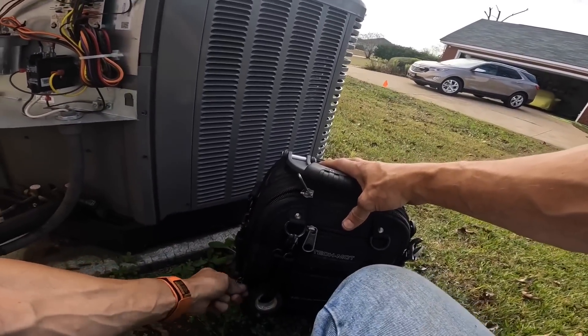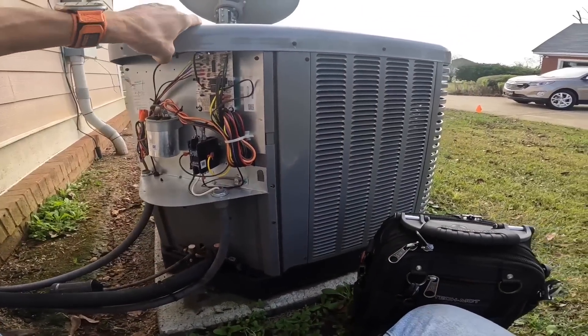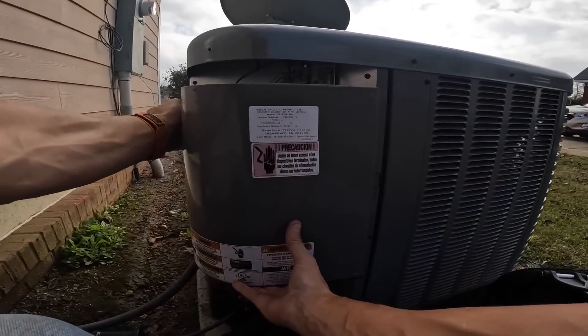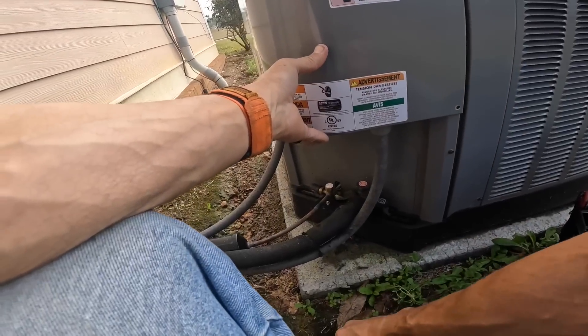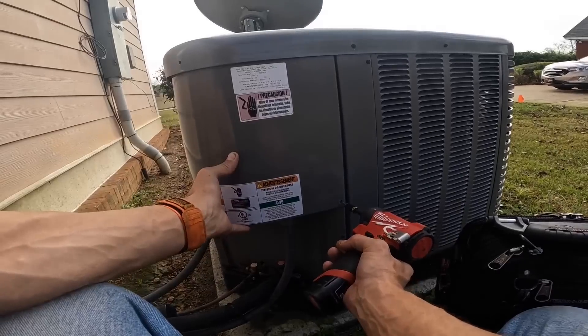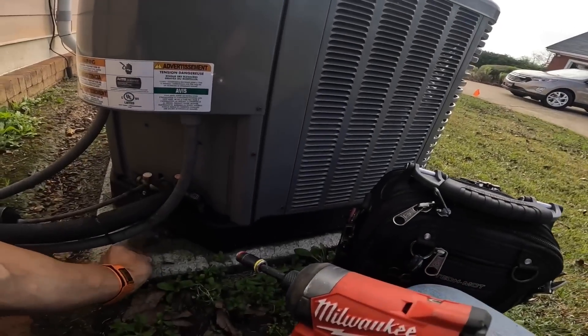Let's put this back together real quick and make sure there's not something going on up in the attic. Come out here and check pressures, and make sure the heat strips aren't on or something like that.